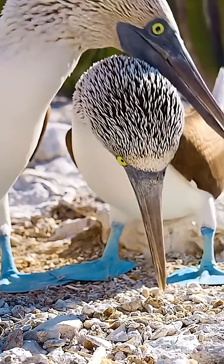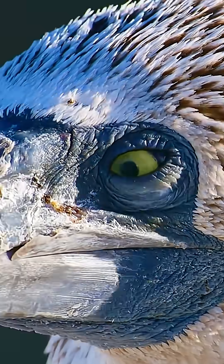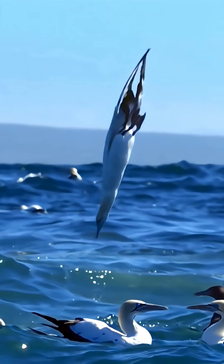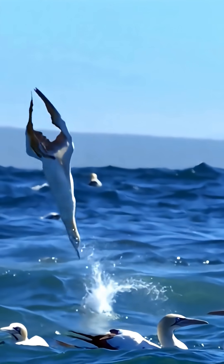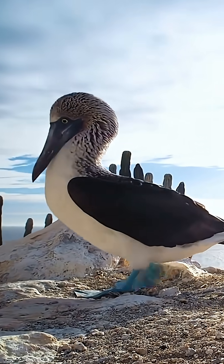But how do they breathe without nostrils? This adaptation results from their long-term evolution for high-speed diving. The absence of nostrils effectively prevents water from entering their respiratory system, reducing the risk of choking on water. Their breathing relies entirely on their lungs, completing gas exchange directly through their mouths.